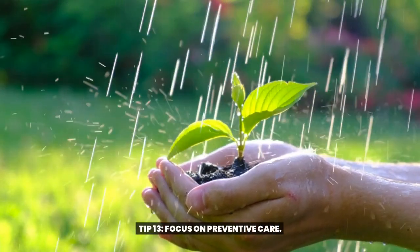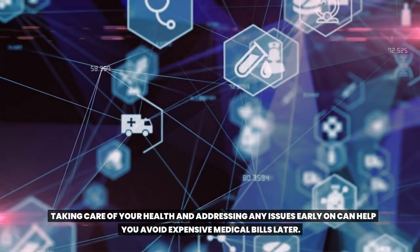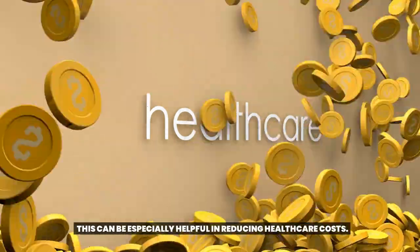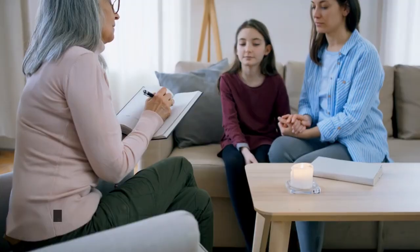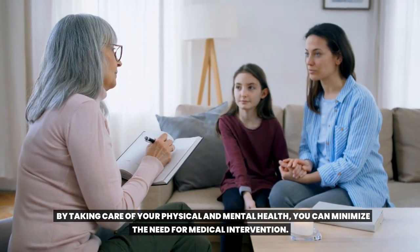Tip thirteen: focus on preventive care. Taking care of your health and addressing any issues early on can help you avoid expensive medical bills later. Tip fourteen: incorporate homemade remedies and natural health alternatives. This can be especially helpful in reducing healthcare costs. Tip fifteen: engage in regular exercise and maintain a healthy lifestyle. By taking care of your physical and mental health, you can minimize the need for medical intervention.